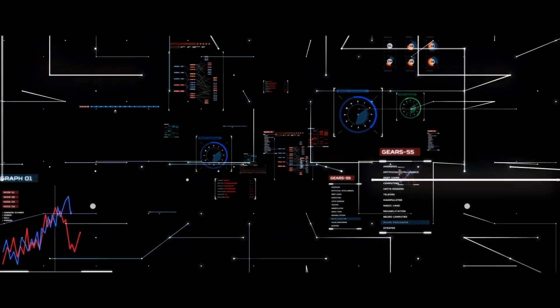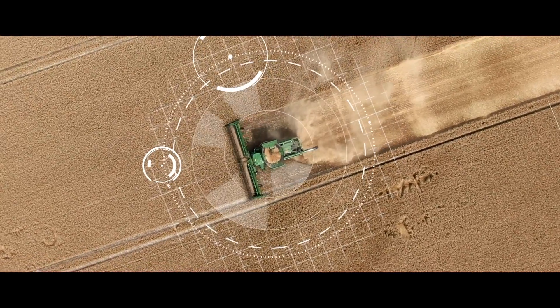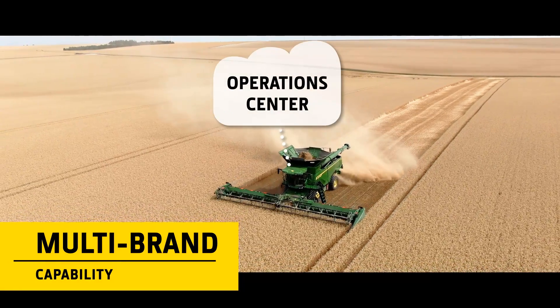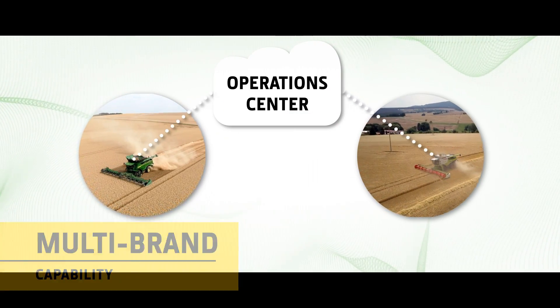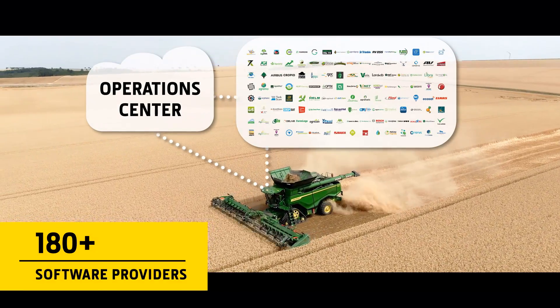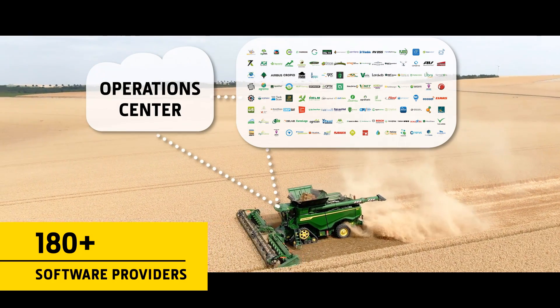This cloud-based farm management tool provides valuable insights into the way you manage your machines, people and crops. The Operations Center can also be used to store data from other well-known agricultural equipment brands. Compatible with more than 180 different software providers, you don't need to change programs or learn new tools either.